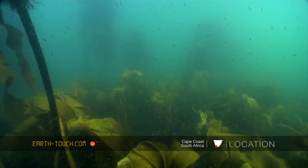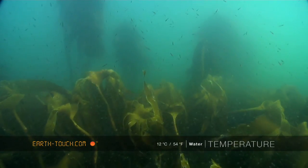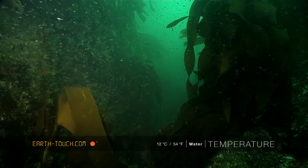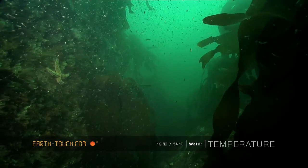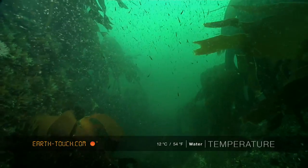One of the main reasons why the visibility is so poor is the huge volumes of krill that you get here at this time of year. It's these millions upon millions of tiny microscopic organisms that form the basic food source for most of the animals within our ocean.